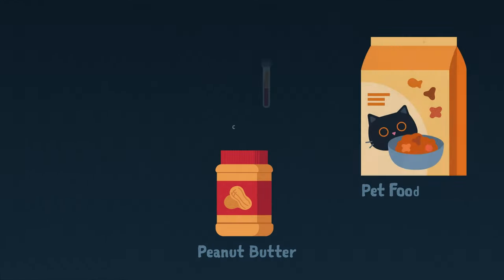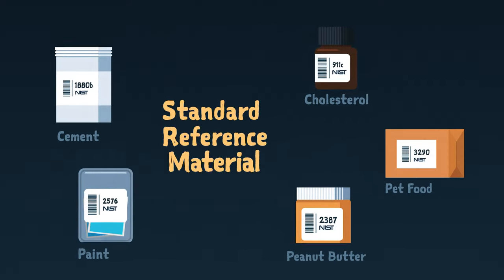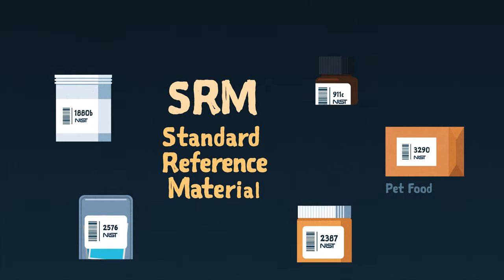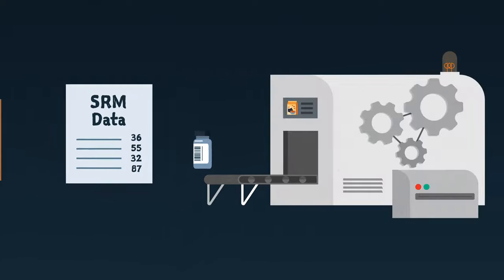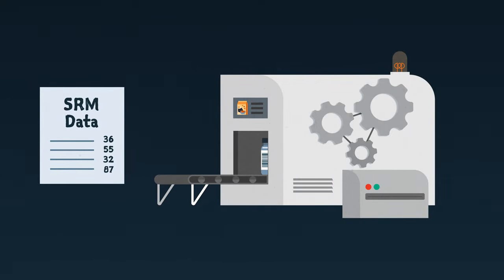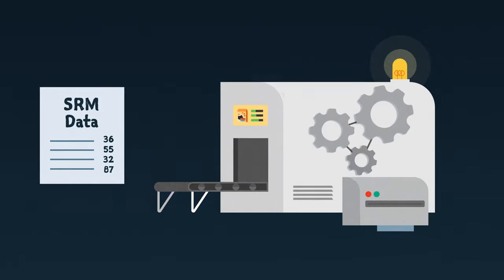Thankfully, you don't need to worry about these things because of something called a standard reference material, or SRM. SRMs serve a variety of purposes, but are mostly used by labs and manufacturers to check their equipment's measurement accuracy and to perform other quality control tests.